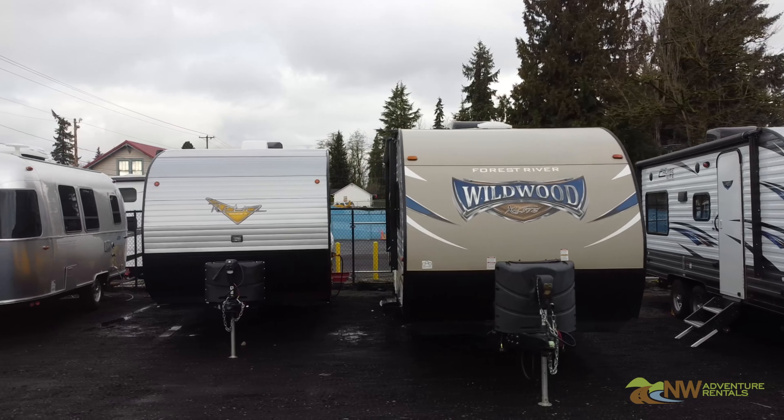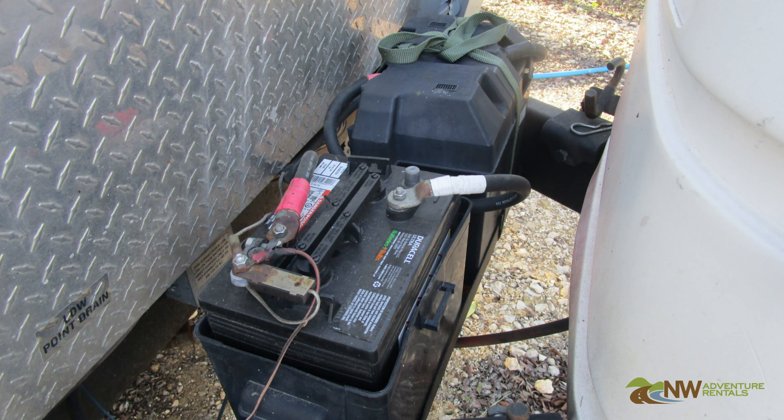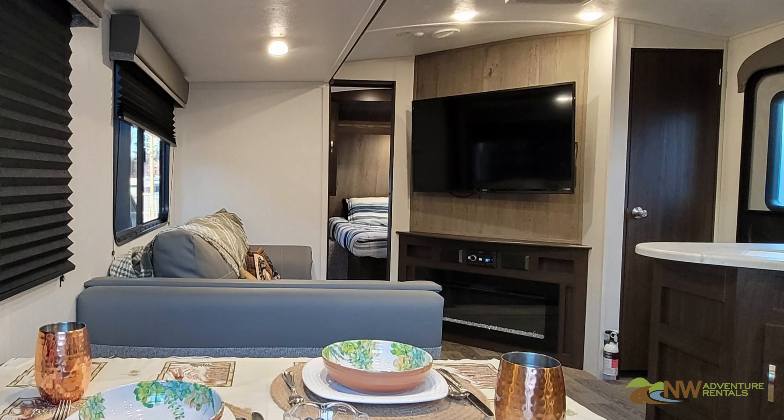The RV you're renting has two onboard electrical systems: a 110-volt system like a house and a 12-volt system like a car. These two systems work together to power all the electrical components of the RV.